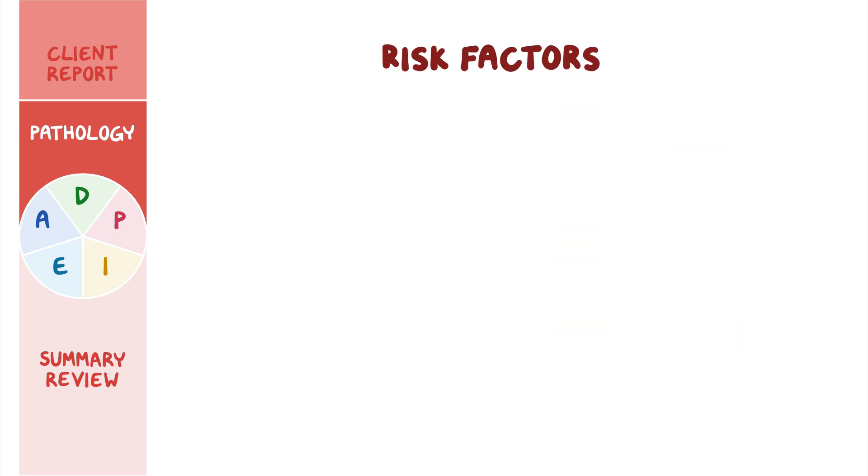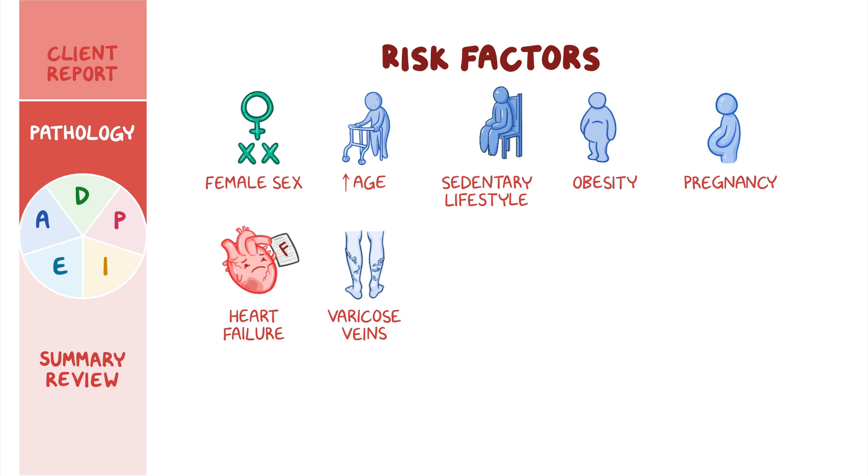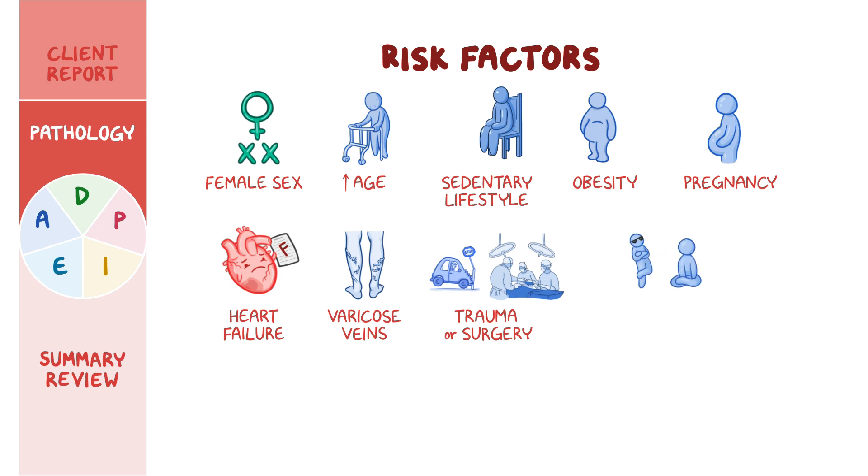Risk factors for PVD include female sex, increasing age, sedentary lifestyle, obesity, and pregnancy. Other important risk factors include associated conditions like heart failure, varicose veins, and having a history of trauma or surgery. Another risk factor involves standing or sitting with the legs crossed for long periods of time.